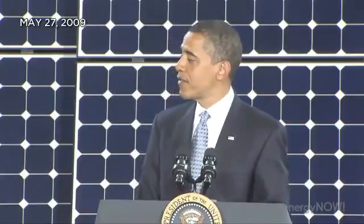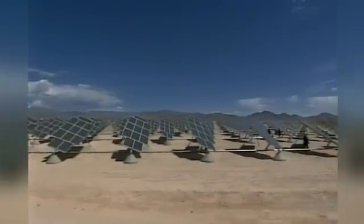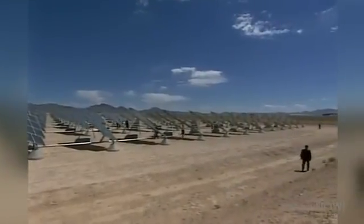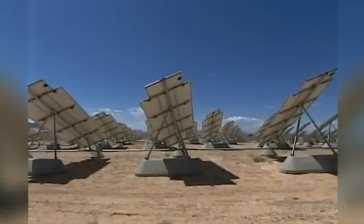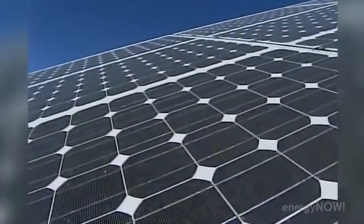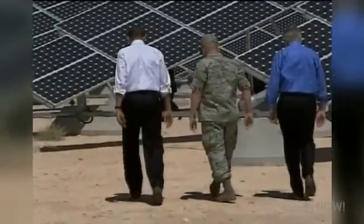There's nothing like a quick trip to Vegas in the middle of the week. President Obama isn't in Vegas to catch a show or to place a bet — he's there for the sun. A lot of sun. Powering the 72,000 solar panels at Nellis Air Force Base outside of Vegas. It's the largest solar array in the Western Hemisphere, providing 25% of the base's electricity and saving the Air Force a million dollars a year in energy costs.